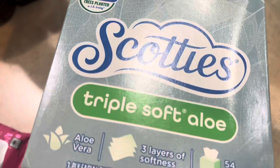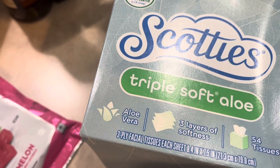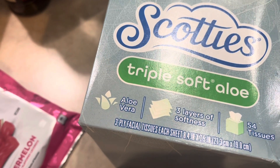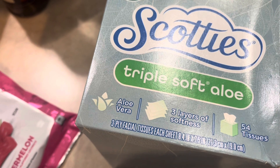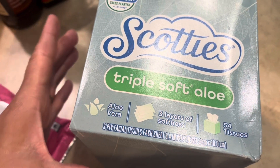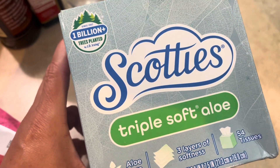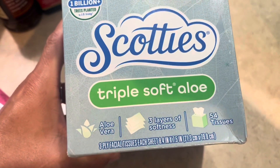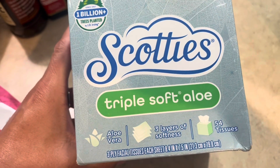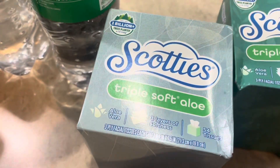We needed tissues because ragweed is crazy around here and we're all sneezing. I wasn't bad this morning with my nose running, but I sneezed just a couple times. We're definitely going through the tissues and winter's around the corner, so it's always good to be stocked up. I got two of the Scotty's Triple Soft — aloe vera, three layers of softness, 54 tissues. So yeah, I got two boxes of those.